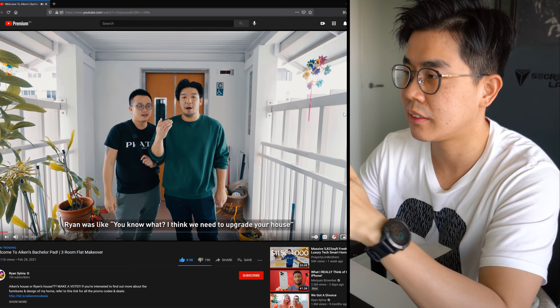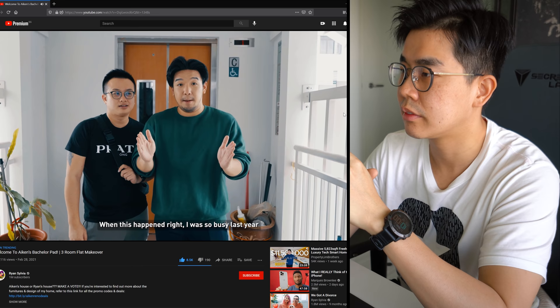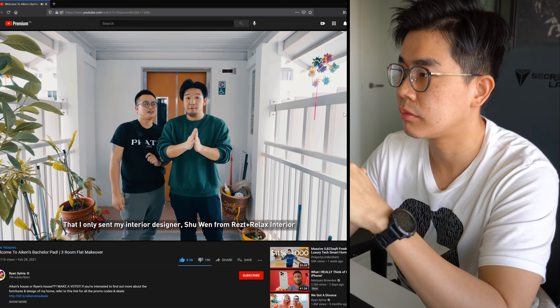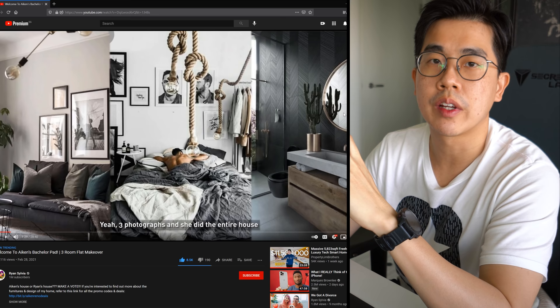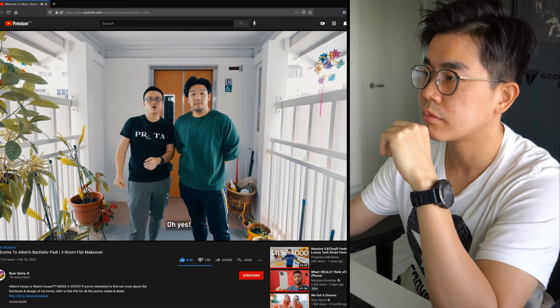Ryan had to convince him four times to renovate. He was so busy last year that he only sent his ID Shuwen from R&R Rest & Relax three photographs to work from. The companies don't really matter too much - what's more important is the ID, that person, whether you can work with them. So let's go take a look at his house.